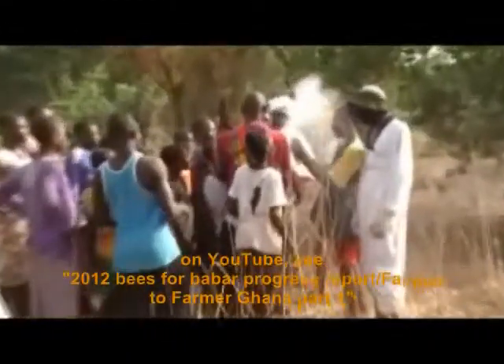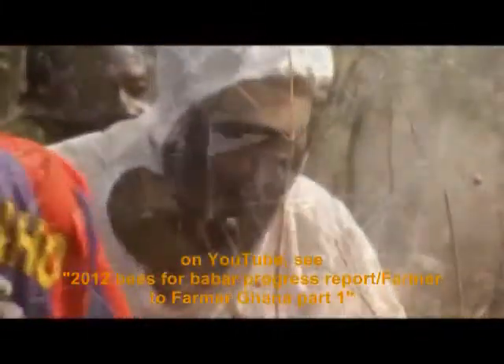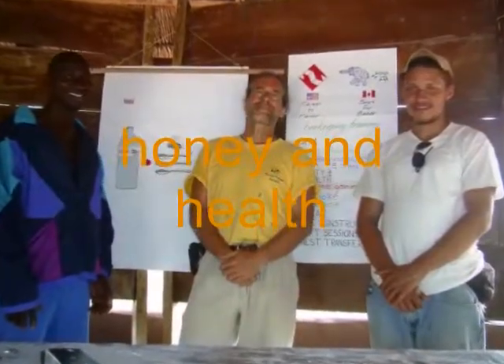In the first sessions of the formal training, we covered introduction and safety issues, apiary sighting, and the basics of Kenya top bar hive design. These topics are discussed in the first part of this video series. Training began with a general discussion of the uses of honey in medicine.